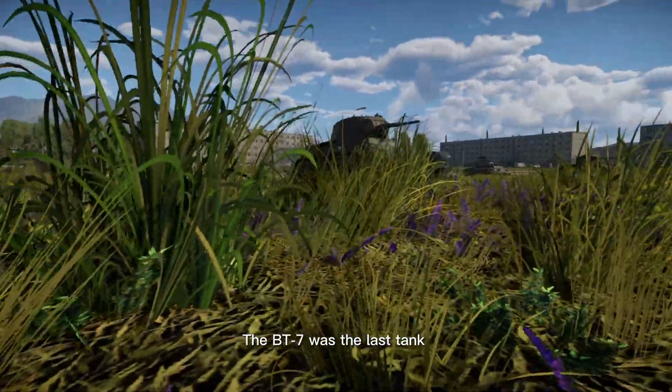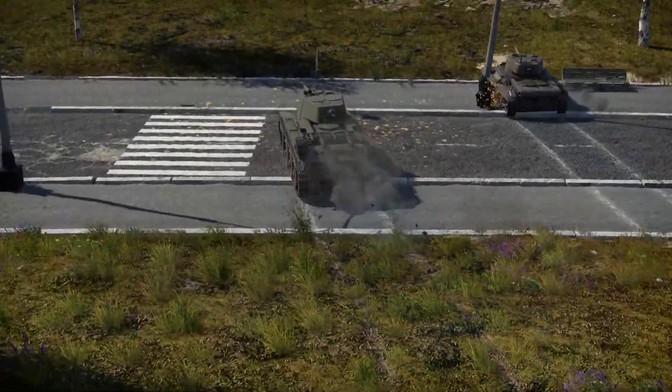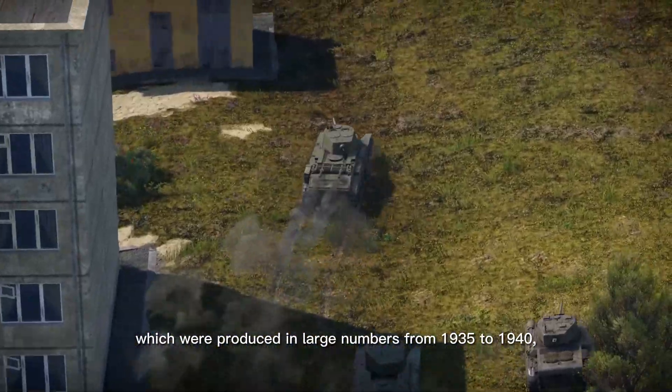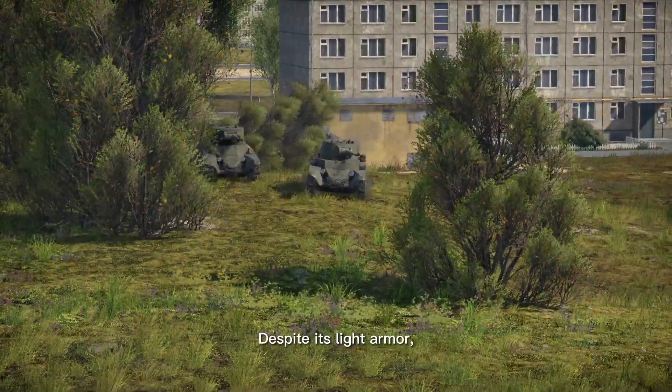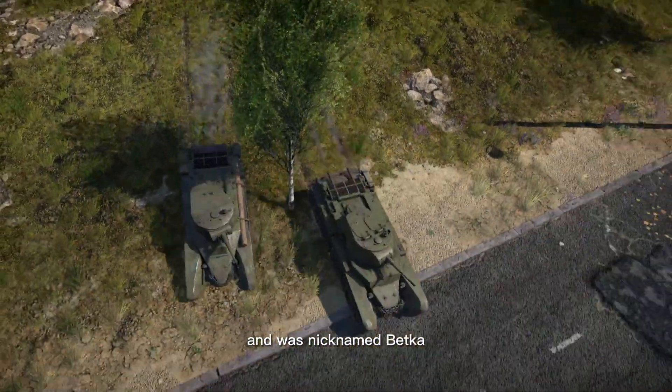The BT-7 was the last tank in the series of Soviet cavalry tanks known as the BT tanks, which were produced in large numbers from 1935 to 1940, succeeding the BT-5. Despite its light armor, the BT-7 was reasonably well-armed for its time and was nicknamed Betka.